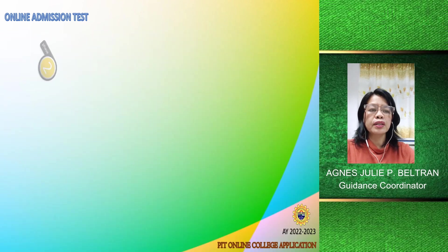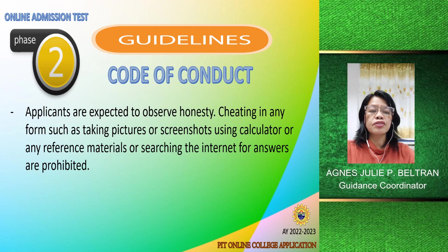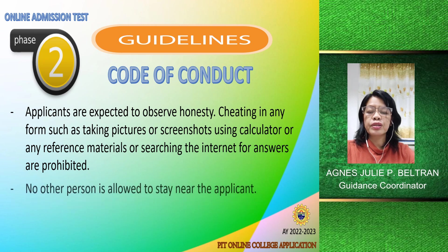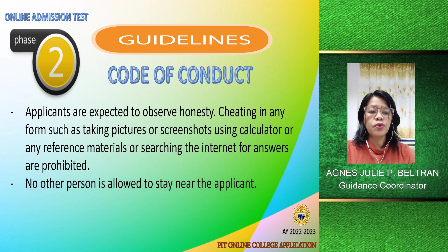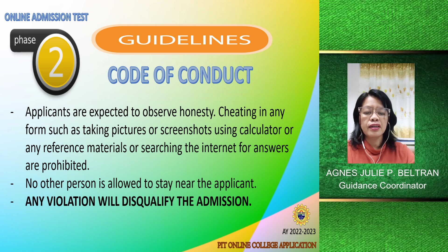A very important guideline is the code of conduct. Applicants are expected to observe honesty. Cheating in any form — such as taking pictures or screenshots, using calculators or any reference materials, or searching the internet for answers — is prohibited. No other person is allowed to stay near the applicant. Any violation will disqualify the admission.